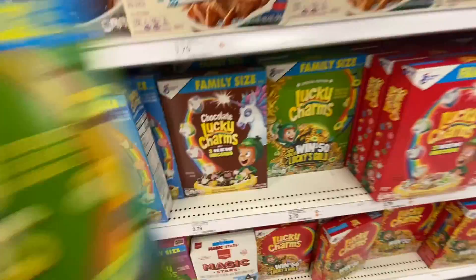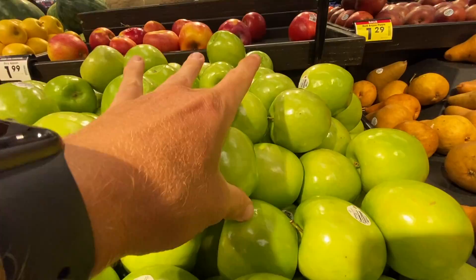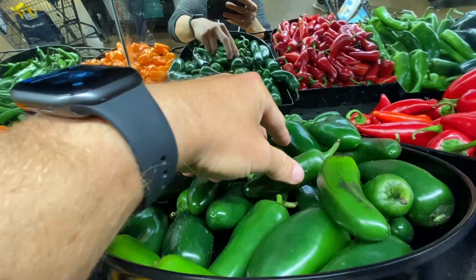Green food coloring — you guys better know what we're making. Alright everybody, we got our goods. Now it's time to get this home and get this all prepared.